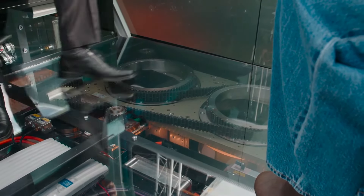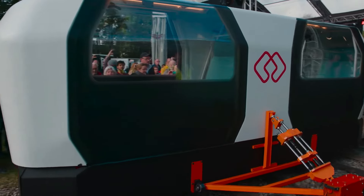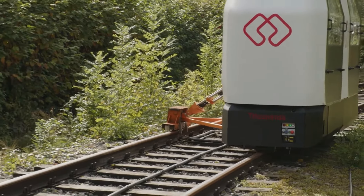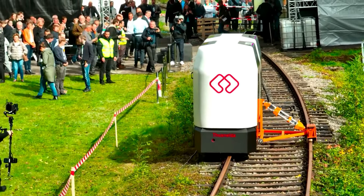It's powered by renewable energy, making it both sustainable and cost-efficient for communities aiming to reduce their carbon footprint. While still in the prototype phase, the Monocab Owl is an exciting look at future transport solutions. Pricing details are not yet available, but its potential impact on rural mobility and sustainability is already generating significant interest.